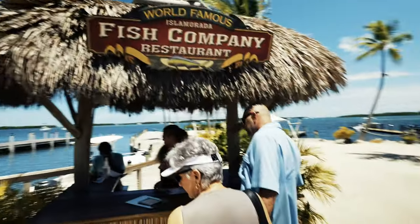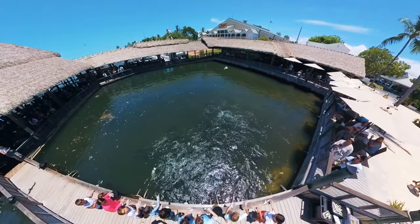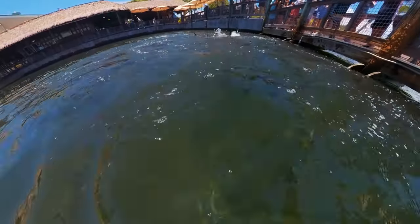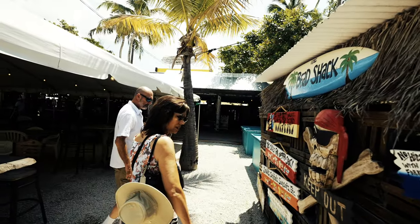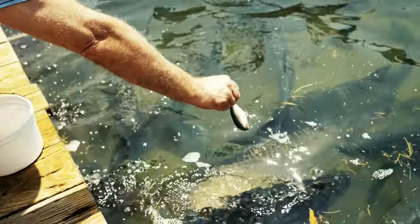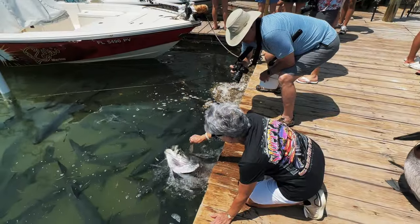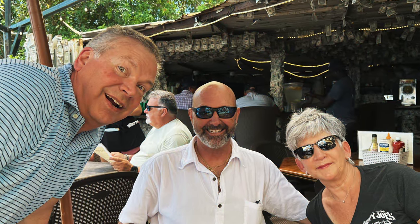Feeling hungry? The Isla Mirada Fish Company Restaurant is great for seafood lovers — fresh fish, stunning waterfront views, and a laid-back atmosphere make it a top dining spot. It was fun watching the kids feed the tarpons at the restaurant in the lagoon, but we have an even better tarpon feeding recommendation. No trip to Isla Mirada is complete without feeding the tarpons at Robbie's on Matakumbi Key. These massive fish put on quite a show and an experience you won't forget. The restaurant here is pretty good, so you can stick around and swap fish stories afterwards.